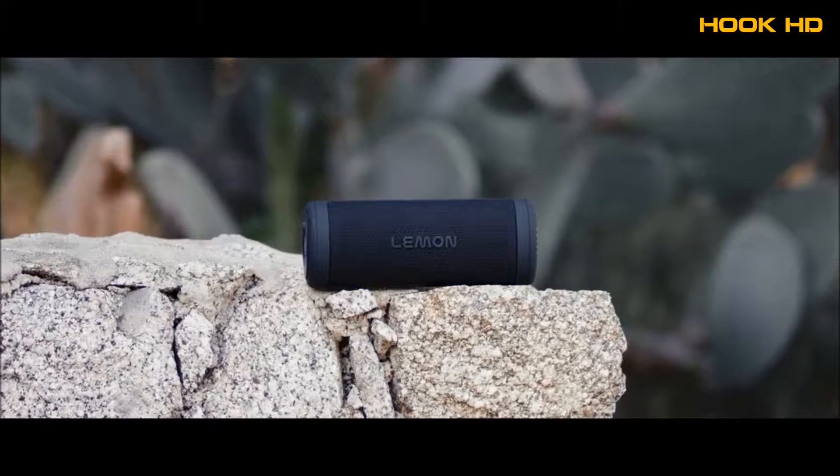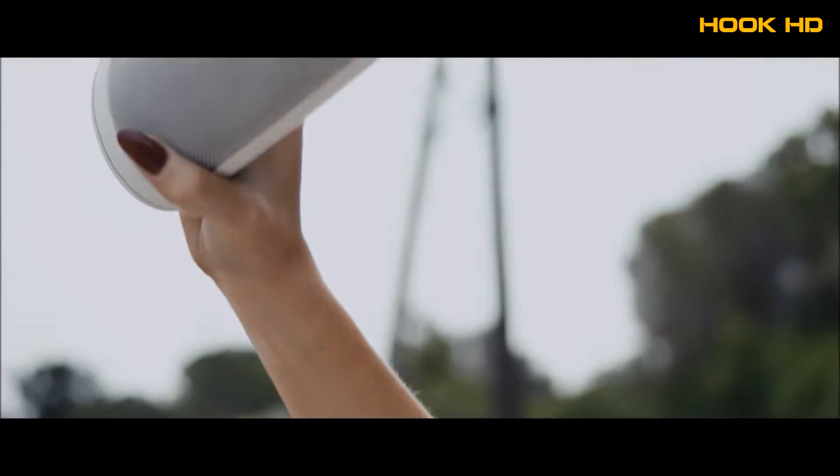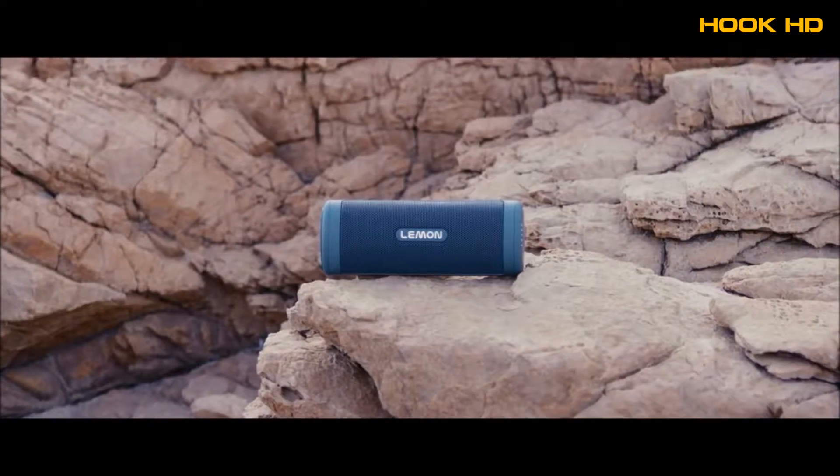By using solar technology, we have eliminated the need for external energy and have created a speaker that is completely self-sustainable. Lemon was created from our desire to listen to high-quality sound without the hassle of cords and cables. With the global movement for clean energy, Lemon is our contribution to a better, more sustainable planet.